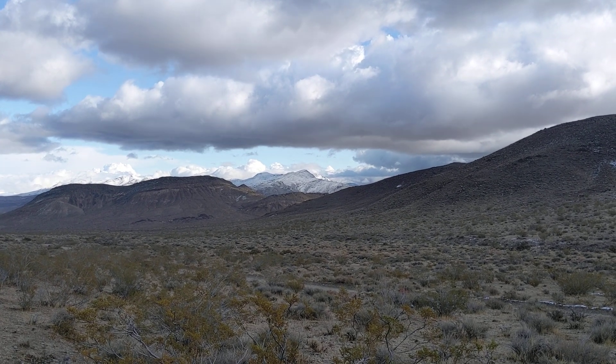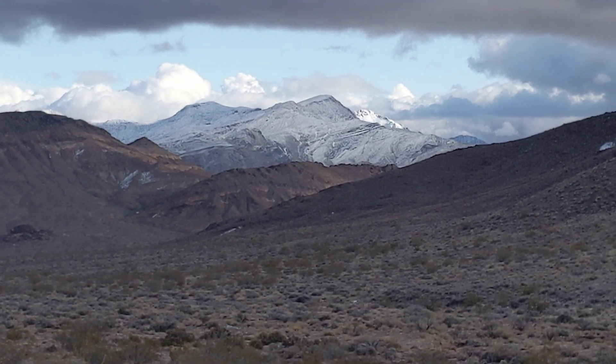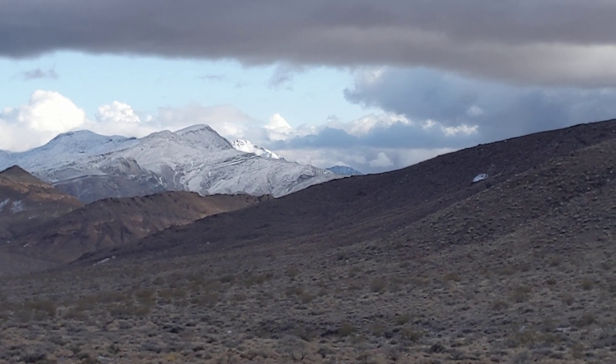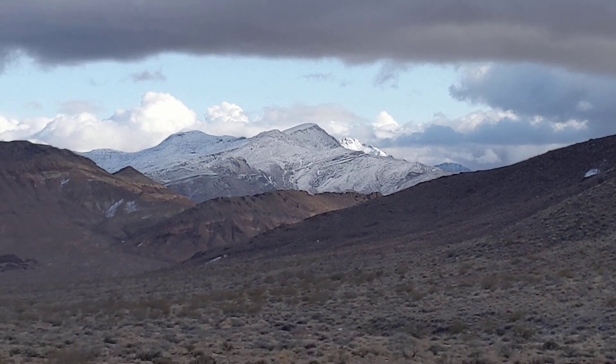Hello my friends, Evolutionary Energy Arts family. I just wanted to share some amazingly beautiful scenery. What a difference a little snow makes. The mountains are just so much prettier when they're snow covered.